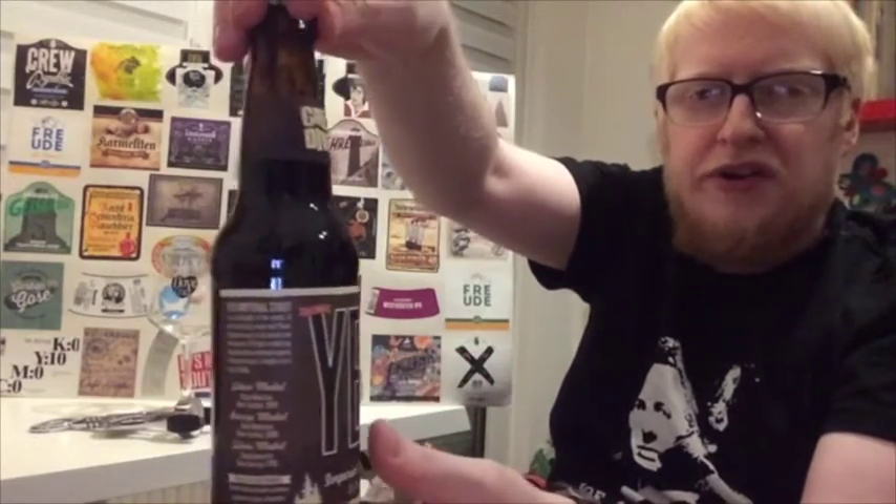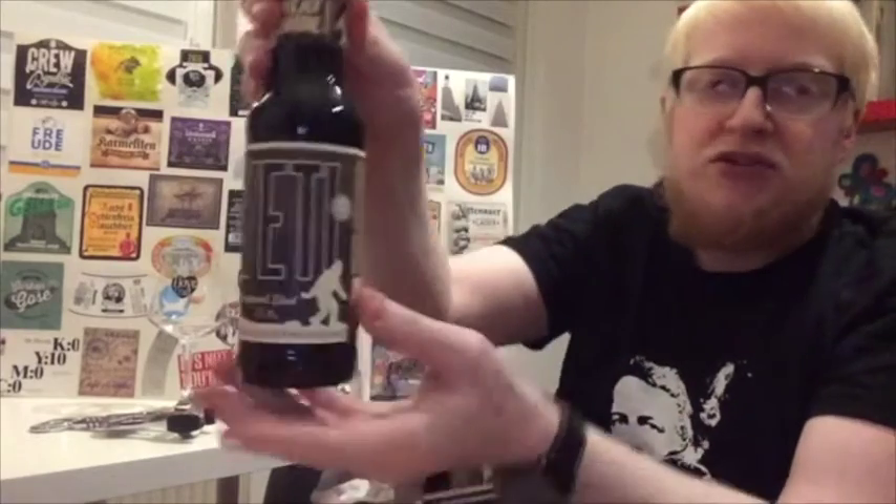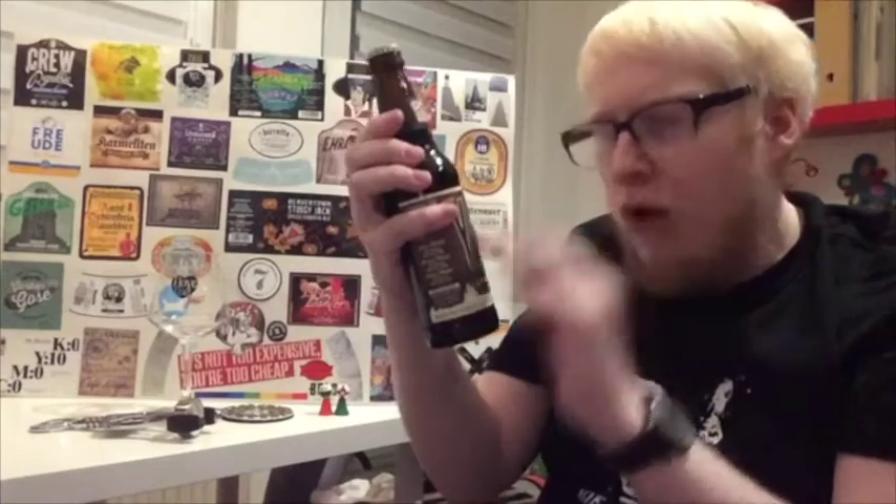Beautiful, beautiful artwork there, and you've got a really nice crown as well, so hopefully I can get those labels off and have them for the collection. I've heard a whole lot of good things about this beer and the barrel-aged versions of the Yeti.